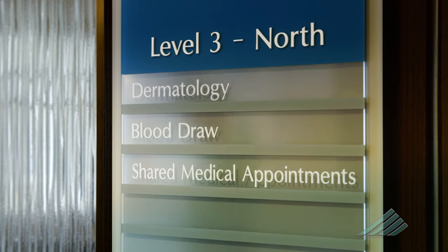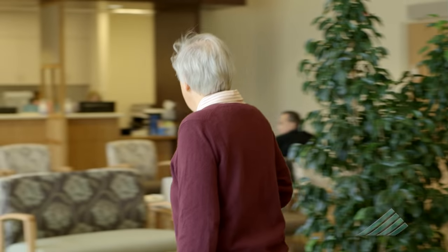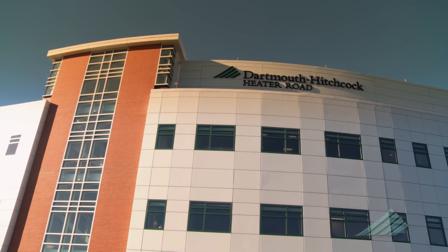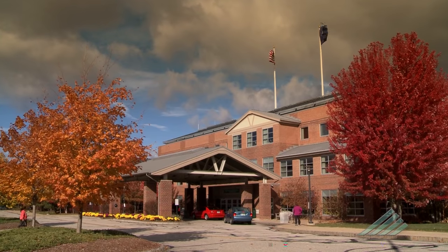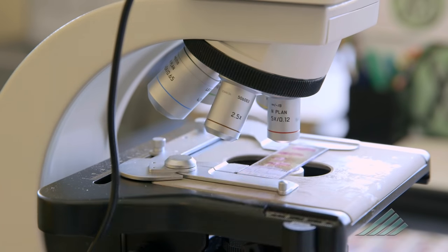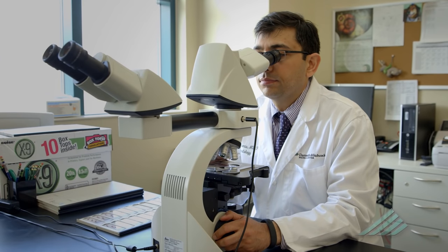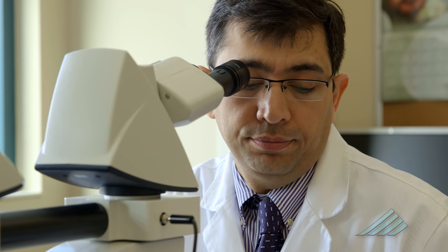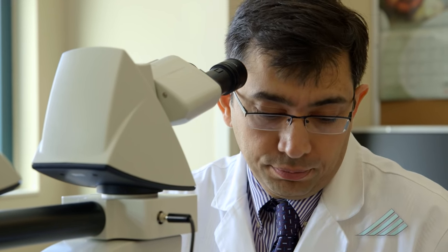Mohs micrographic surgery is offered at three Dartmouth-Hitchcock clinics, at the Heater Road facility in Lebanon, New Hampshire, and in the Manchester and Keene, New Hampshire clinics. It is a highly specialized procedure used to remove skin cancers from the face, head, neck, and shins, and for removing larger tumors on the abdomen, legs, or arms.